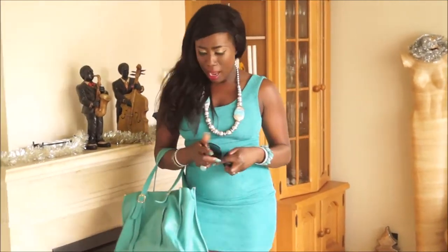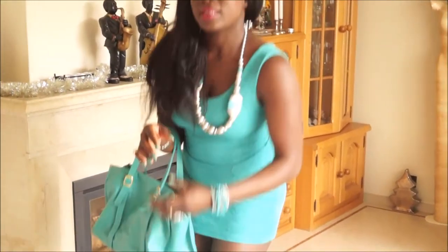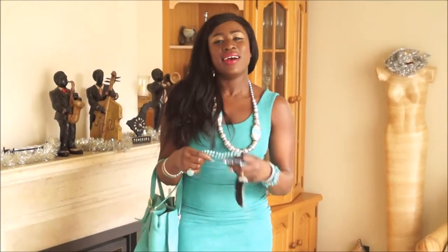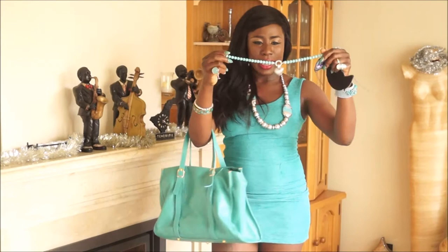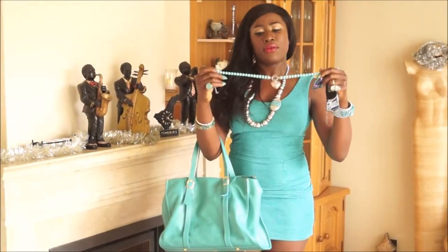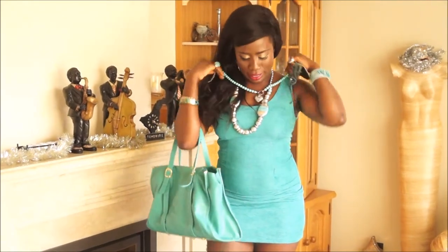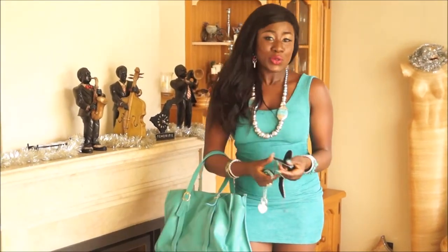I also have some different accessories in my bag to share with you. This is another 3D necklace. You can wear this kind of necklace with this dress — here's how it looks.